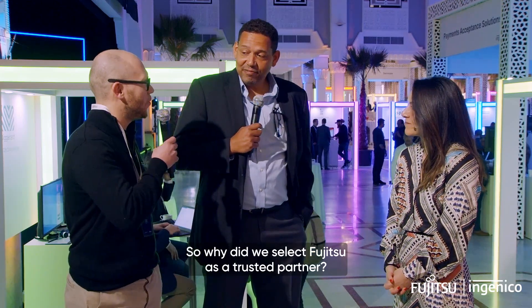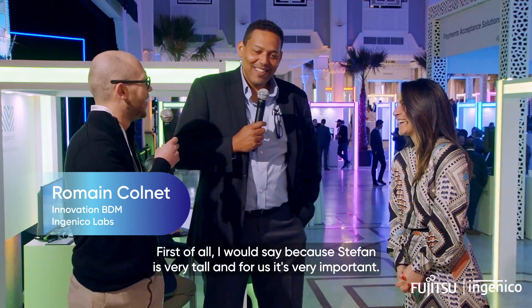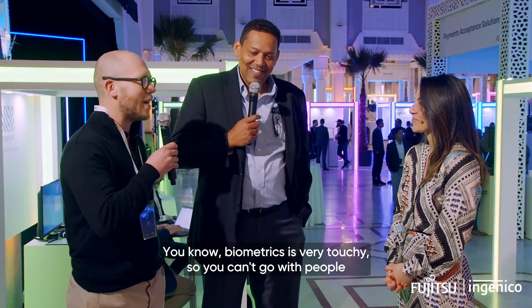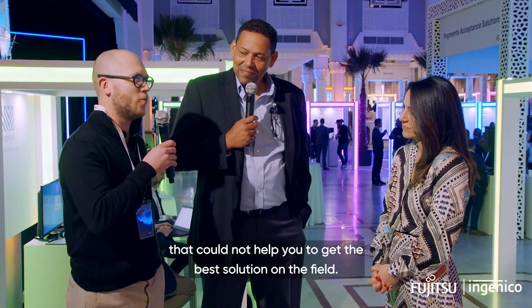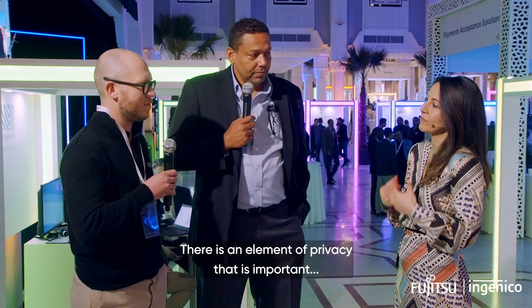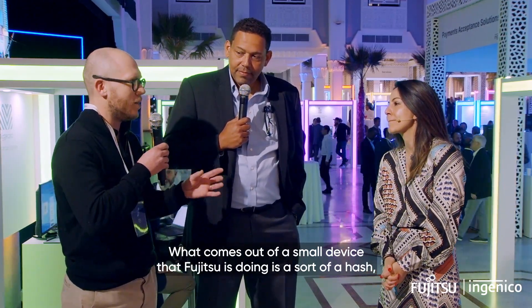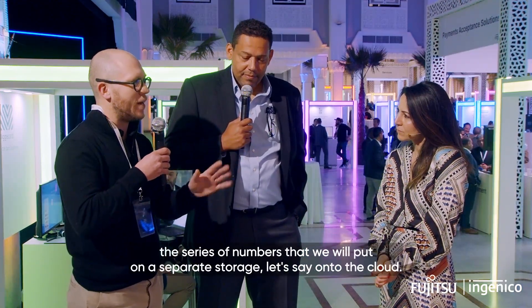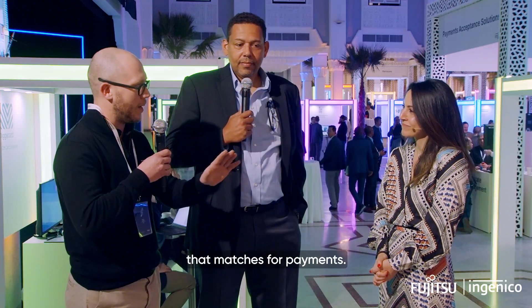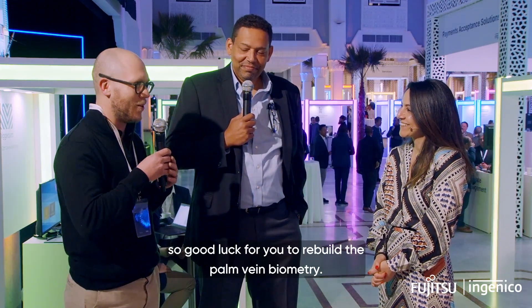So why did we select Fujitsu as a trusted partner? Biometrics is very touchy — you cannot go with people that could not help you get the best solution in the field. Biometric solutions always raise questions about security, and there is an element of privacy that is important. What comes out of the small Fujitsu device is a sort of hash — a series of numbers — that we put on a separate cloud storage. We have another database on the cloud for payment matching. If you hack one of those, you basically get a list of numbers, so good luck rebuilding palm vein biometrics out of that.